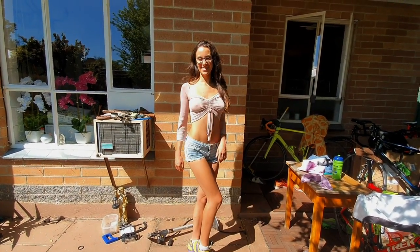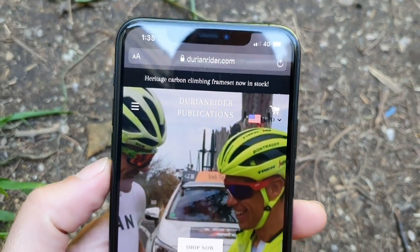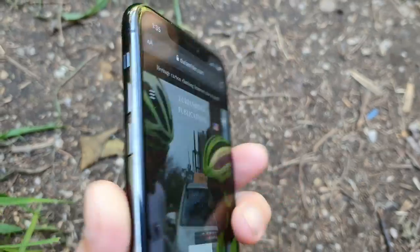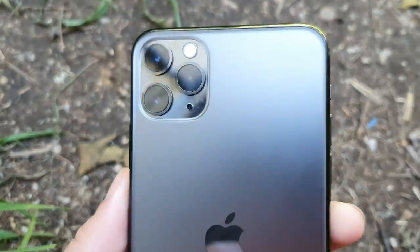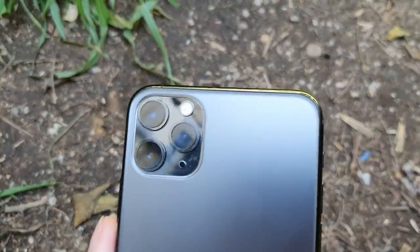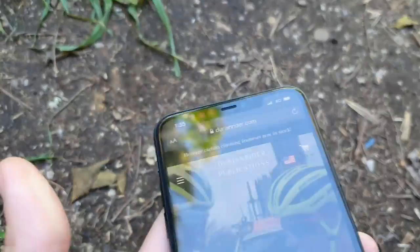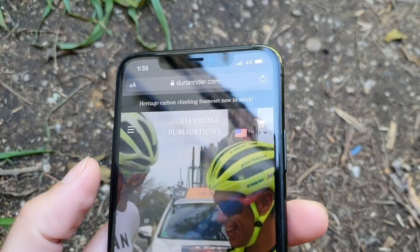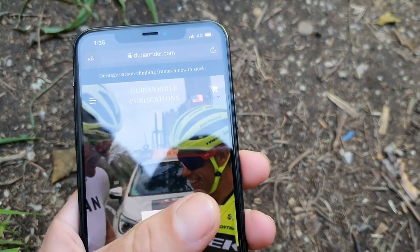It's amazing because with smartphones in 2019 it completely eradicates the need for our Canon G7X or any DSLR camera, because you've got this professional camera, phone and internet in one package. So we've got the new iPhone here.